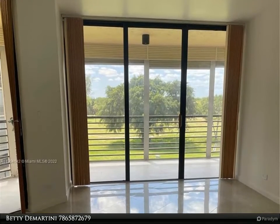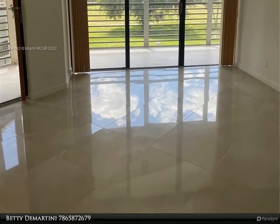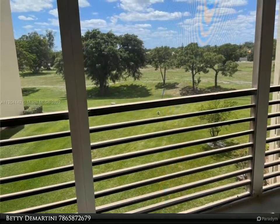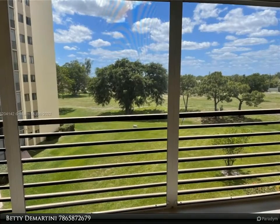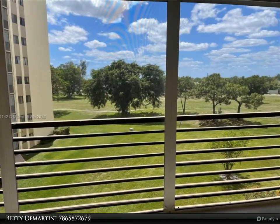This Beachfront Realty Incorporated property video is presented by Betty DeMartini. Beautiful golf views, quiet 55 and older community. Enjoy the sunsets on this almost 2,000 square foot spacious 3 bedrooms and 2.5 baths in the desirable Environ Towers community.